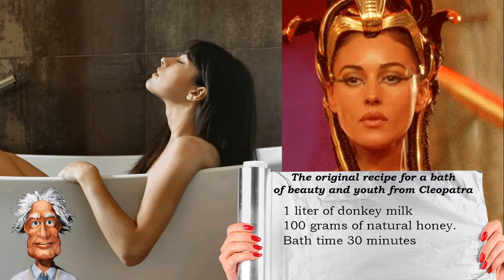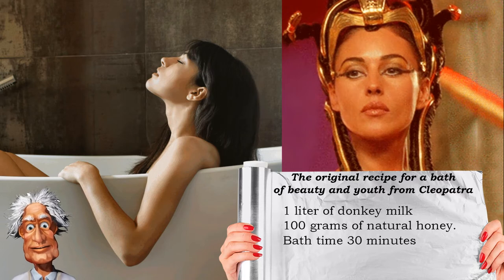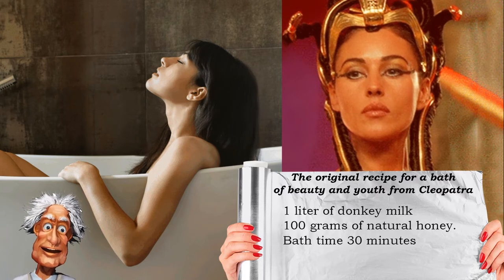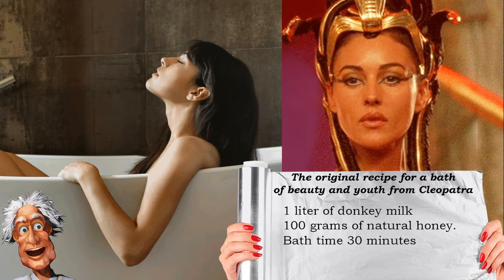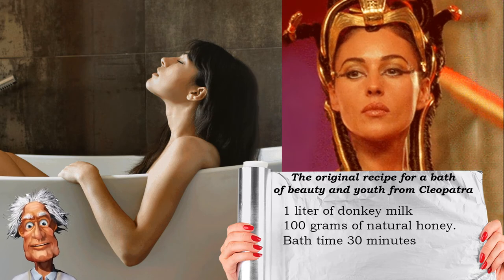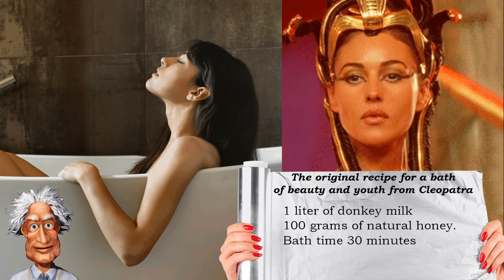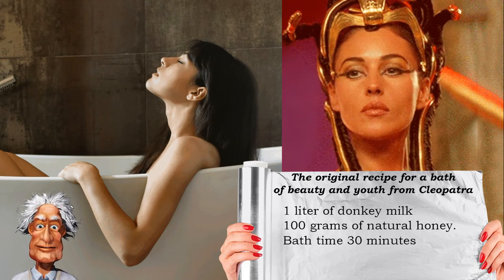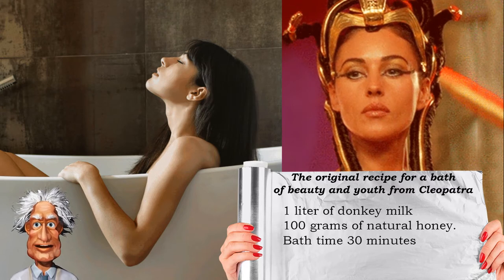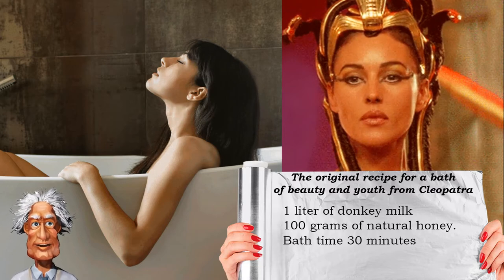This prepared the skin for the bath and allowed nutrients to penetrate the deeper layers of the skin. After this, Queen Cleopatra was immersed in water for about 30 minutes. Scientists have proven the anti-aging effect of such a bath. Women who have already tried this procedure felt like the real queen of Egypt.